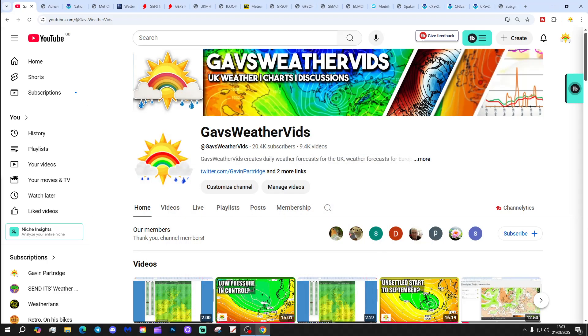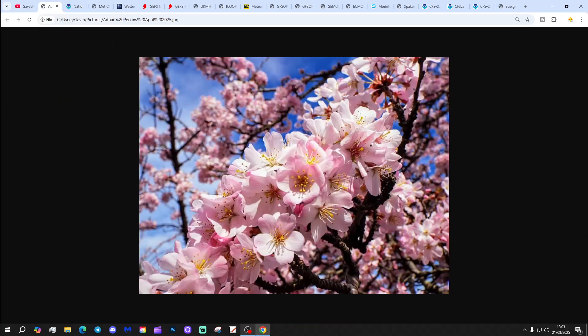Thank you so much everyone for getting the latest calendar reveal. We're up to April now - this is our April calendar reveal. Beautiful photo from Adrian Perkins. Thank you so much Adrian for submitting this picture, really encompassing the spirit of the month of April.